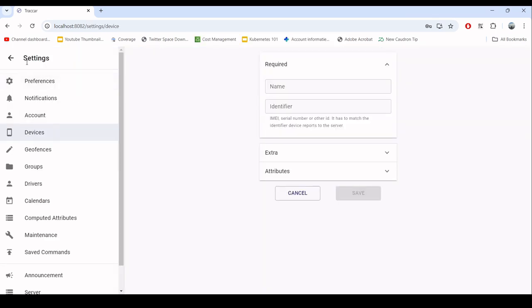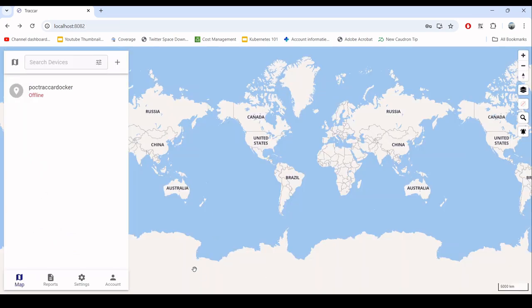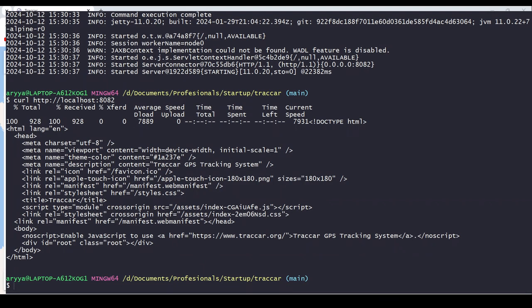Now we have the tracker running fine. Let's add a device — register a device, name it 'poc_tracker_docker', and the identifier is the same. Let's create it — okay, it's good. Now the thing is, let's try to send data to the tracker.